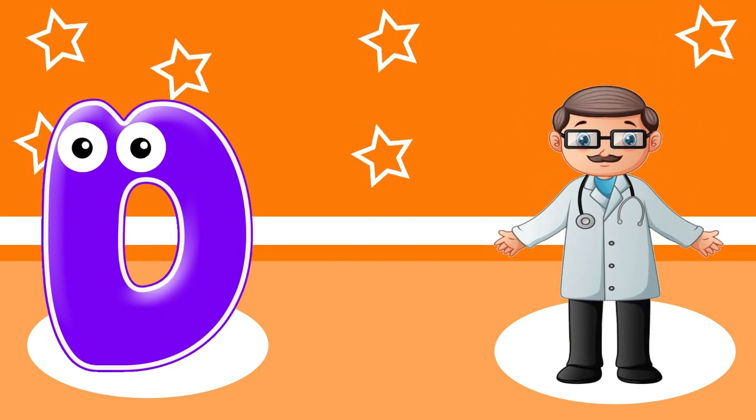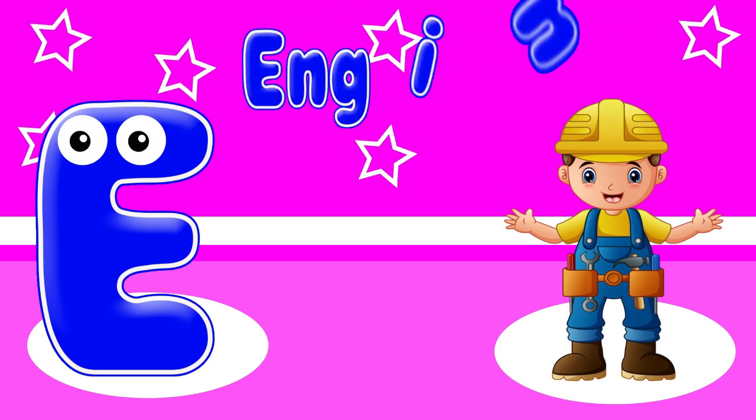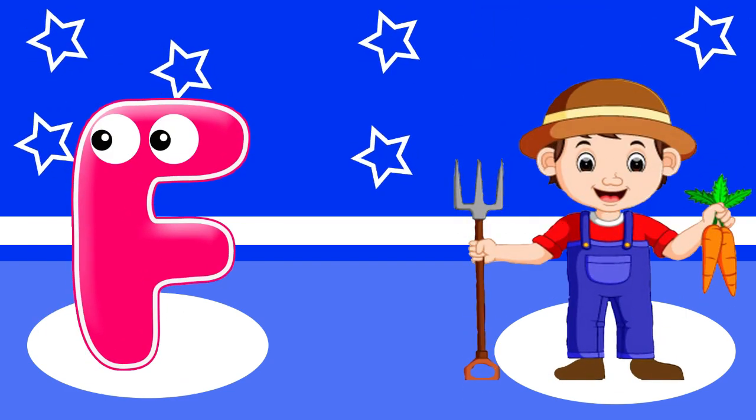D. D is for doctor. E. E is for engineer. F. F is for farmer.